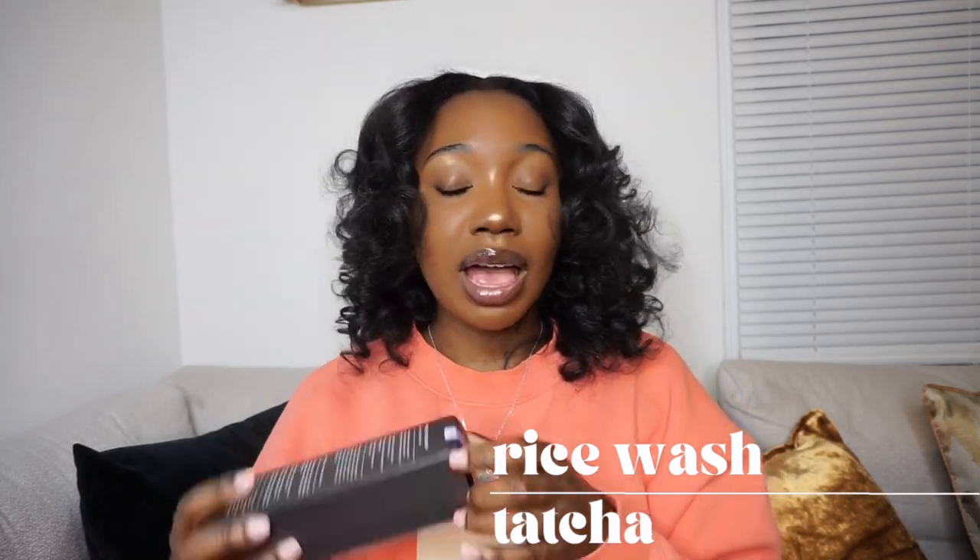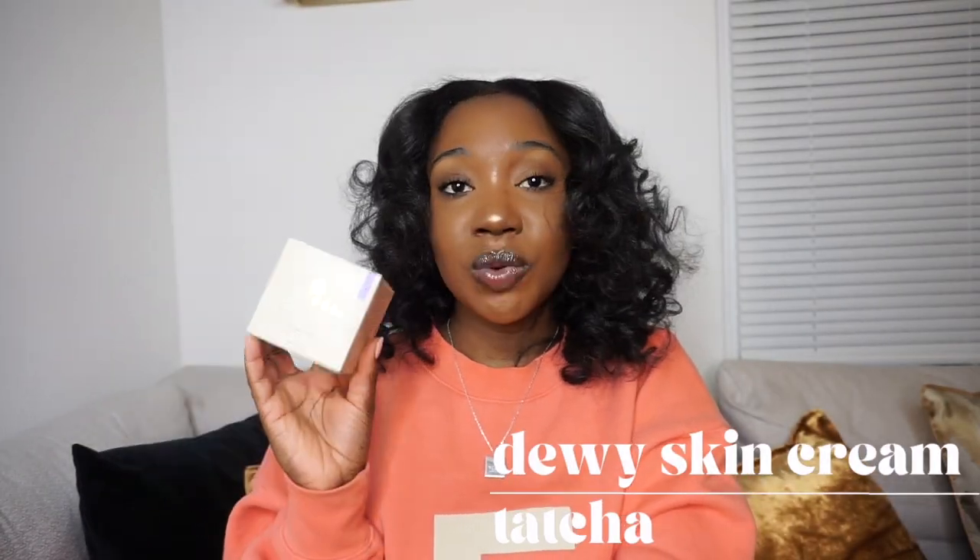First up is the Tatcha Rice Wash. Y'all know if you watched my wishlist video that this is my favorite face wash. This face wash is really the truth — if you are suffering from dry skin, this is literally liquid gold. I love it. I had run out around December/January, so I was in desperate need of a new one and didn't want to repurchase until the sale. A little bit definitely goes a long way.